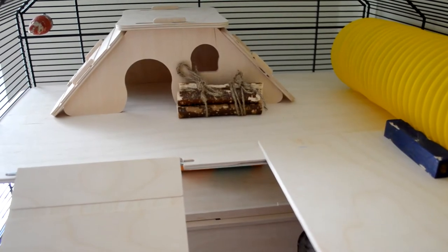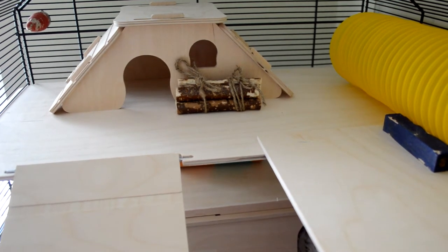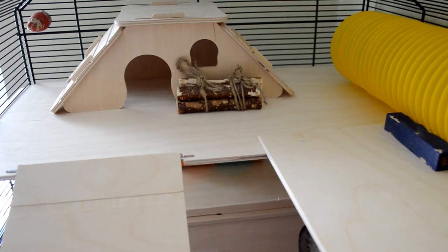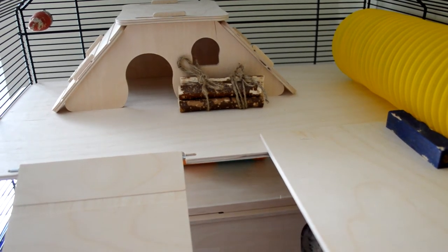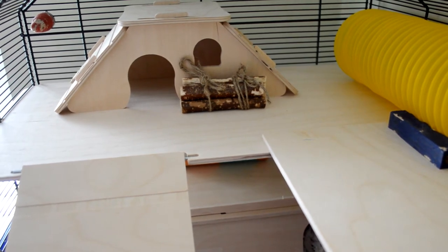Going up her ramp to her top level we have her house, which came free with the cage. This was really easy to assemble and Mabel loves running in and out of it. In front of that we have a pile of log chews bound together with some sisal rope, which makes it more interesting and means the logs take up a lot less space.